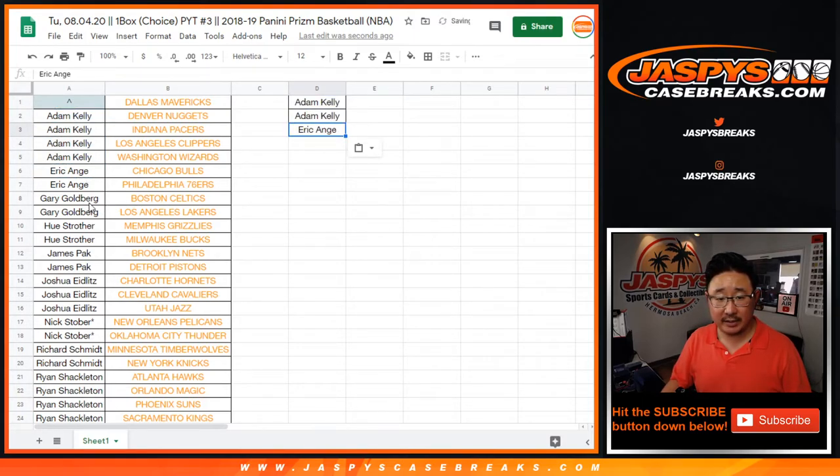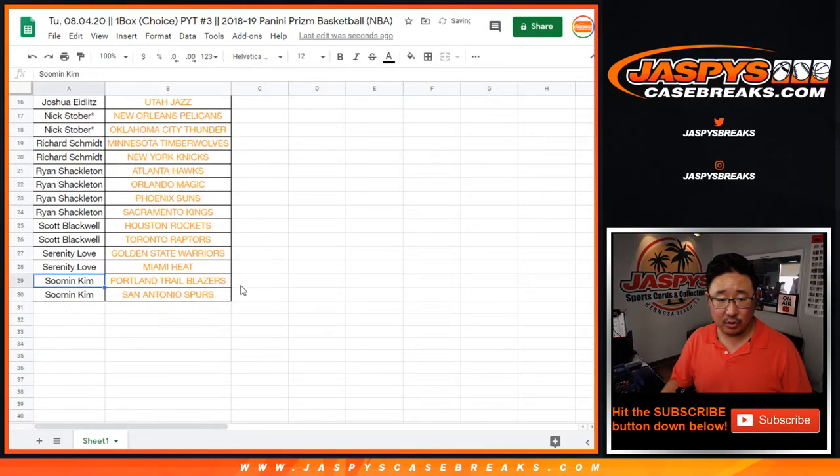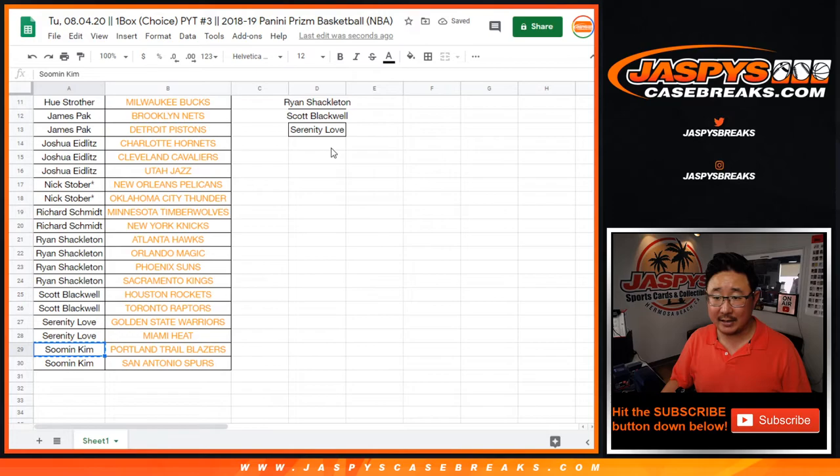EA has two — he's got an entry. Gary has two, he has an entry. Hugh has two, he has an entry. James has two, he has an entry. Josh, you have three — only two count, still an entry though. Nick with two, that's an entry. Rich with two, that is an entry. Ryan with four, that's two entries. Scott with two, that's an entry. Serenity with two, that's an entry. And Sumin with two, that is an entry.